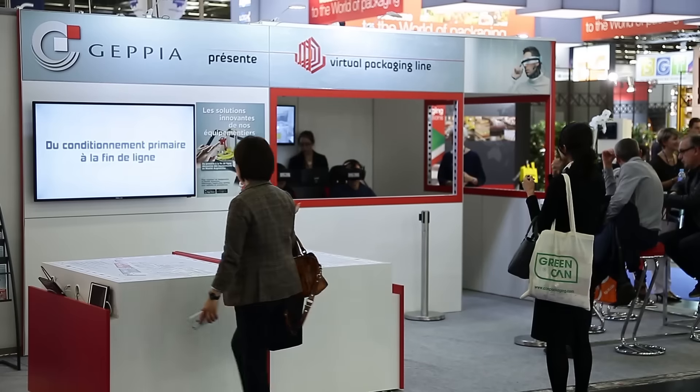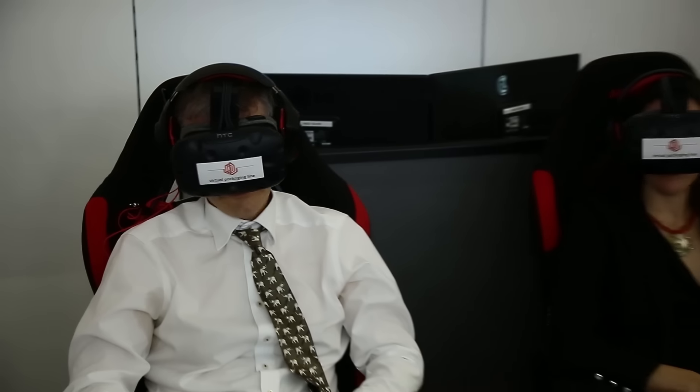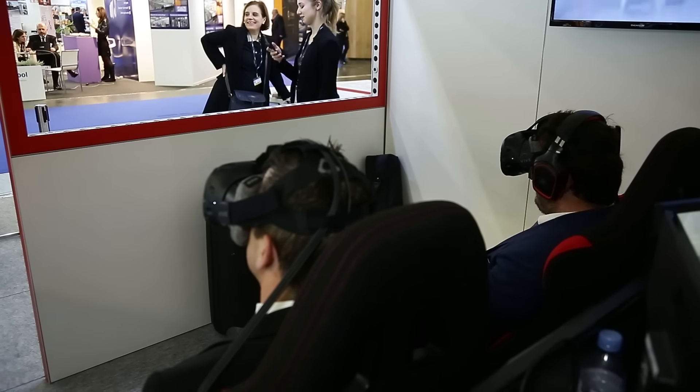J'ai trouvé ça vraiment génial, c'est vraiment très ludique, oui on a l'impression d'y être. On voit vraiment de l'intérieur donc c'est rigolo, pour la communication sur un produit ça peut être intéressant.